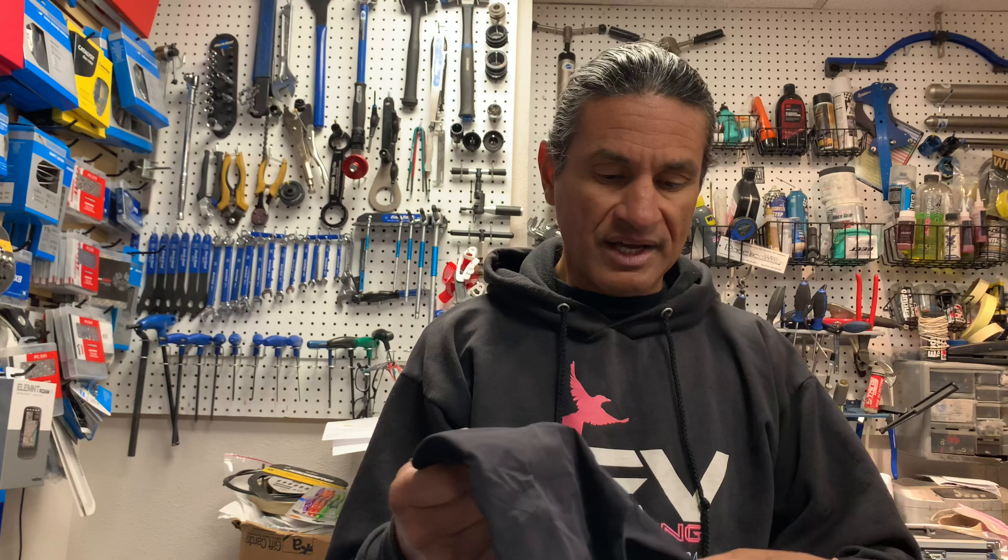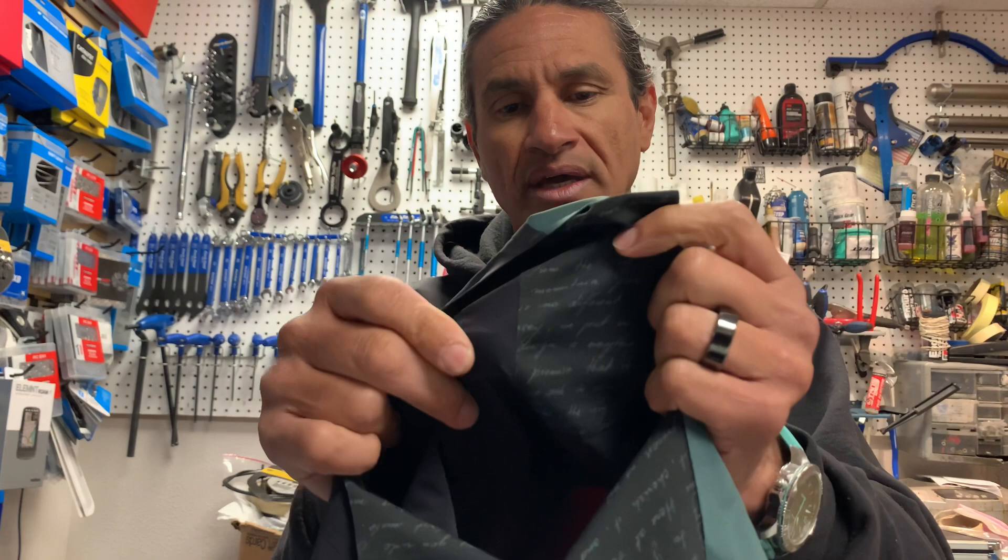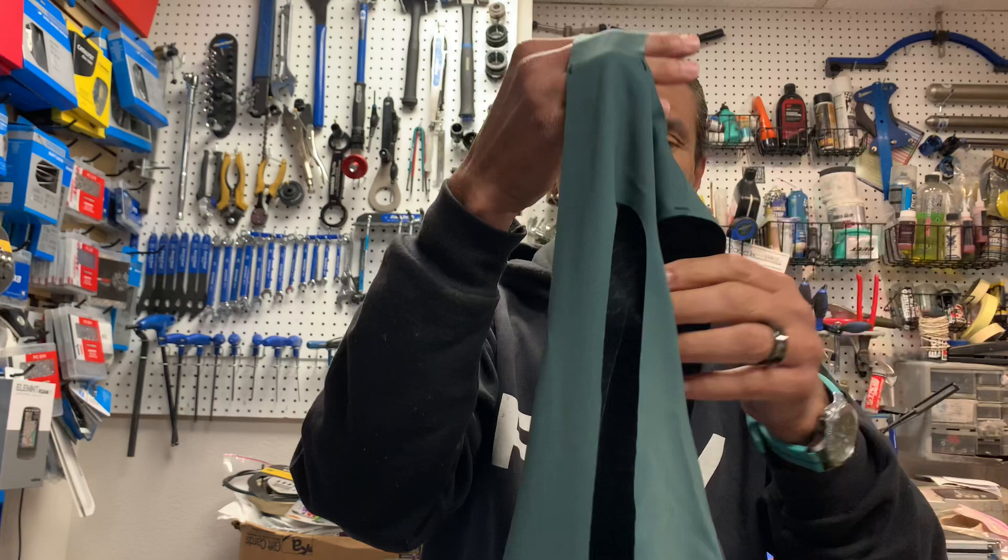So this bib short has some very interesting properties. A lot of this is just bonded — there's no stitching, there's no seams. The bib straps are a laser-cut material. This is the back of it.